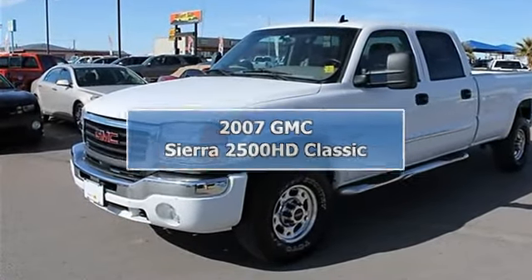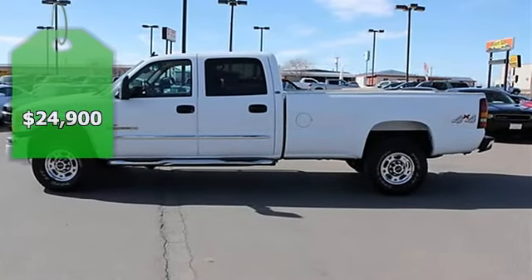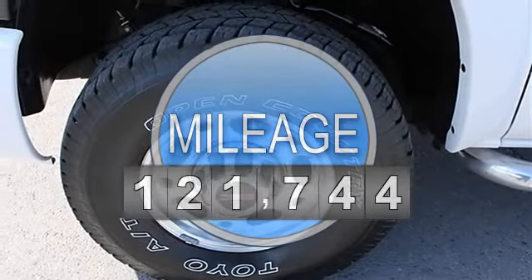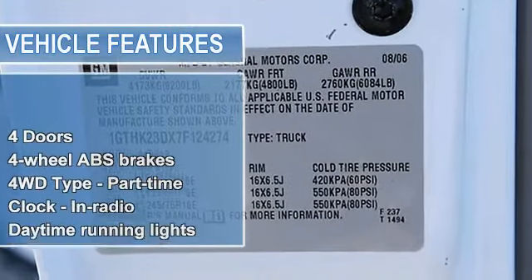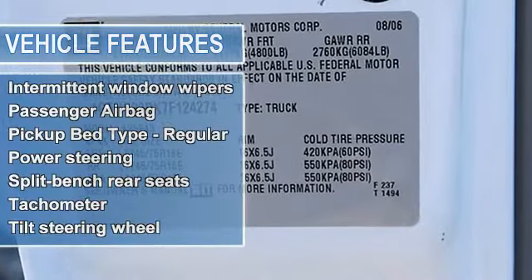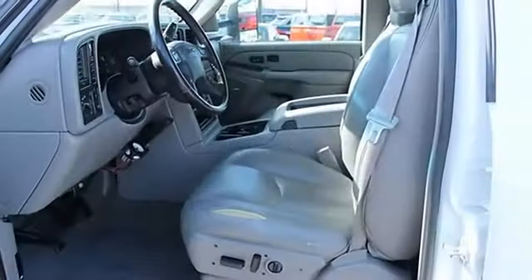2007 GMC Sierra 2500 HD Classic Truck. This vehicle features the following equipment: automatic 6-speed, 6.6L LB7 diesel, 4 doors, 4-wheel anti-lock brake system, 4-wheel drive type part-time, clock-in radio, daytime running lights, dusk sensing headlights, engine hour meter, 4-wheel drive.